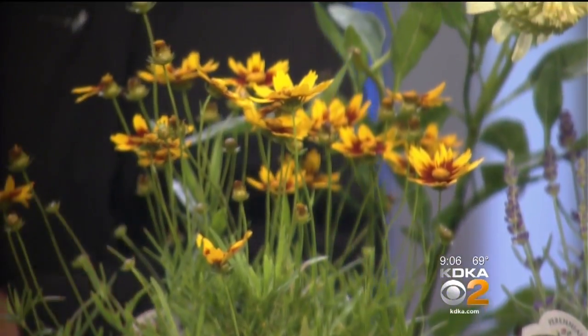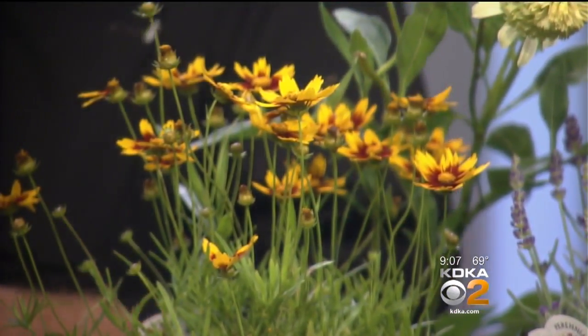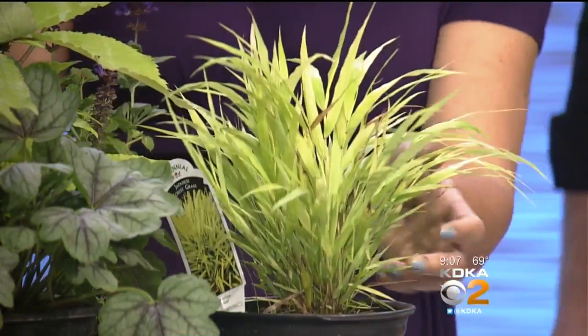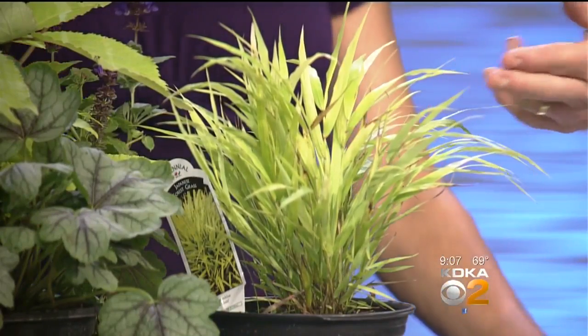And I brought shade lovers too. From sun to shade — this is a grass called Hakonechloa. Most grasses need sun, but this one is a Japanese-style grass and it's a shade lover. Is there ever any bloom? Nope. It's just grown for its green and red foliage.